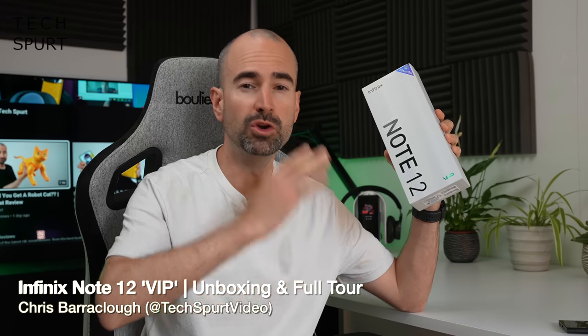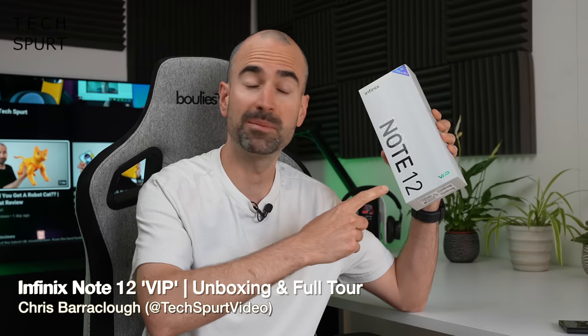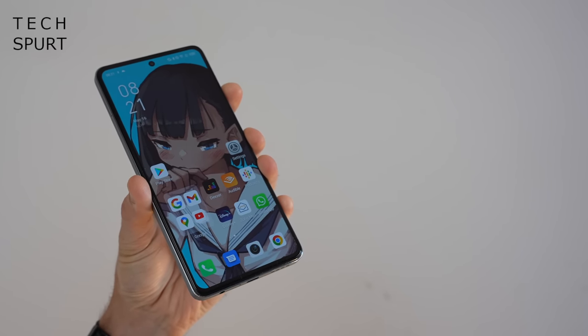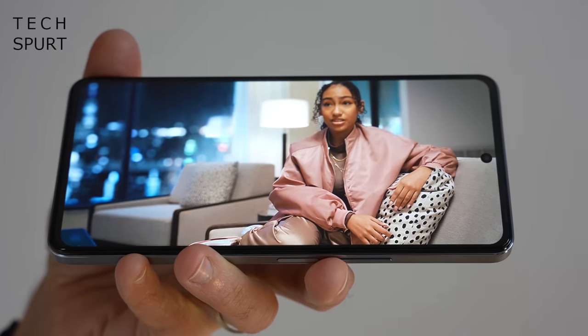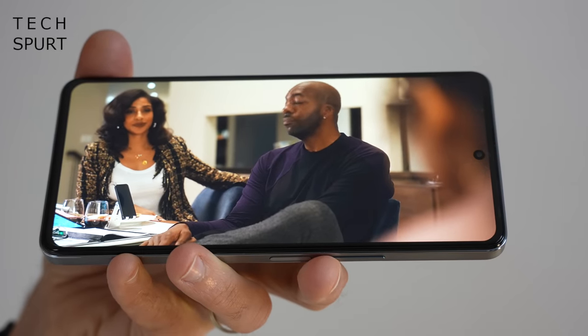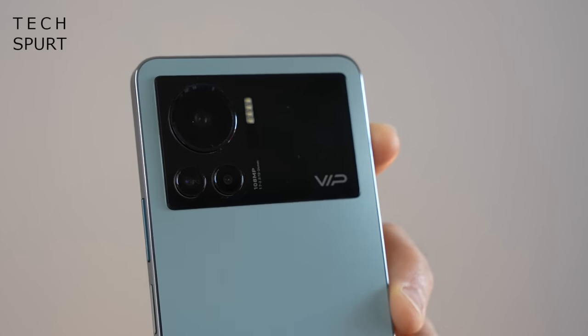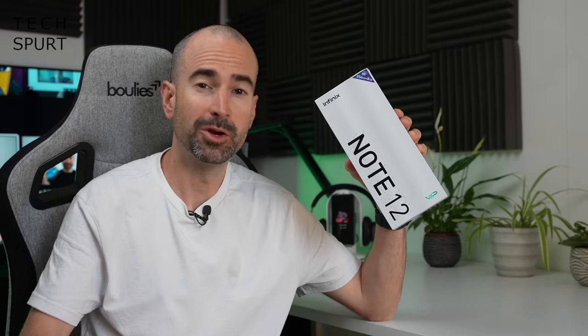Infinix has just launched its fresh new Note 12 smartphone, and this is the VIP edition. The Infinix Note 12 VIP boasts some truly impressive specs including an AMOLED screen, stereo speakers, gaming features, 120W fast charging, and a 108MP primary camera — all for a price that shouldn't have you weeping at the sight of your credit card bill.